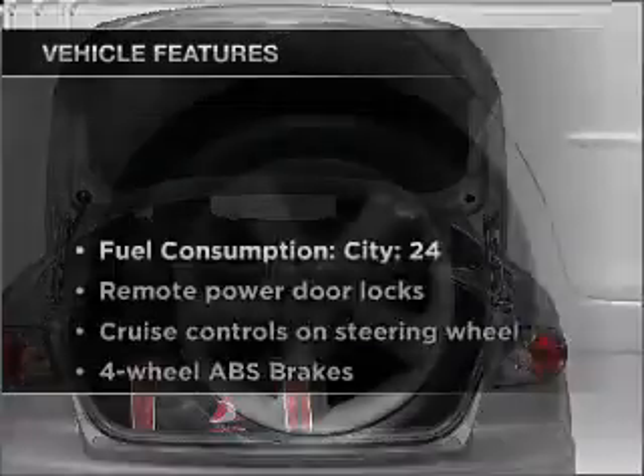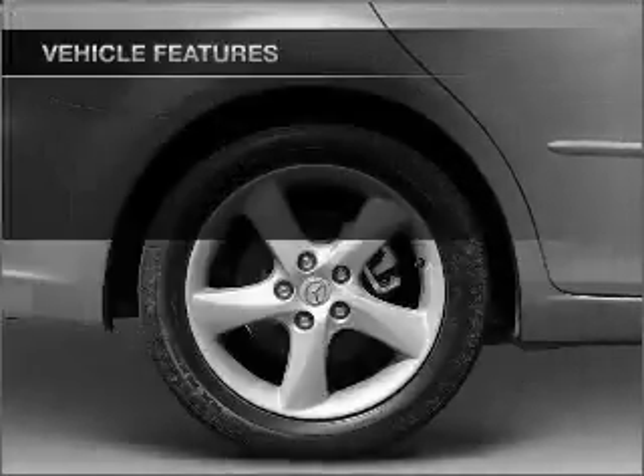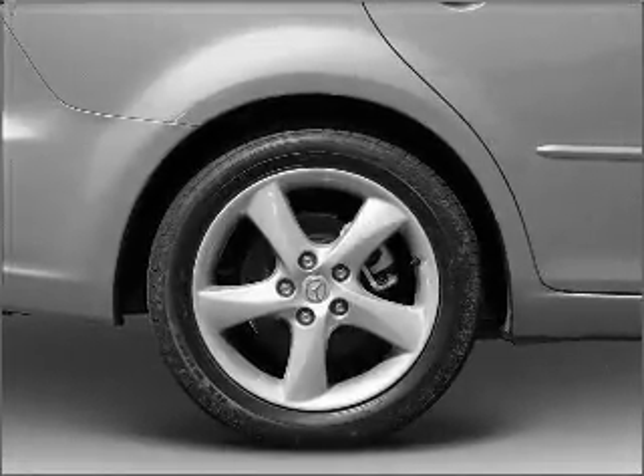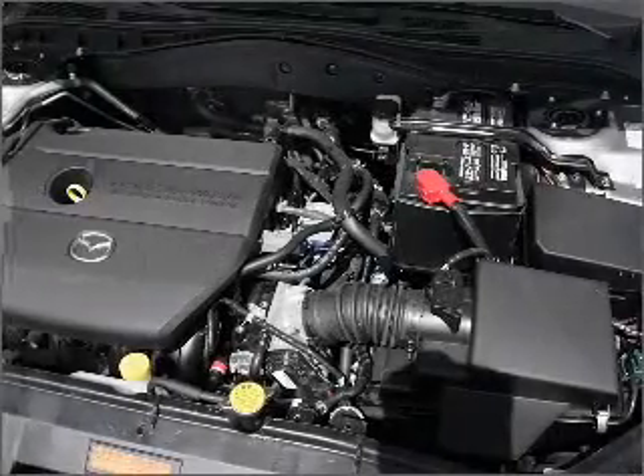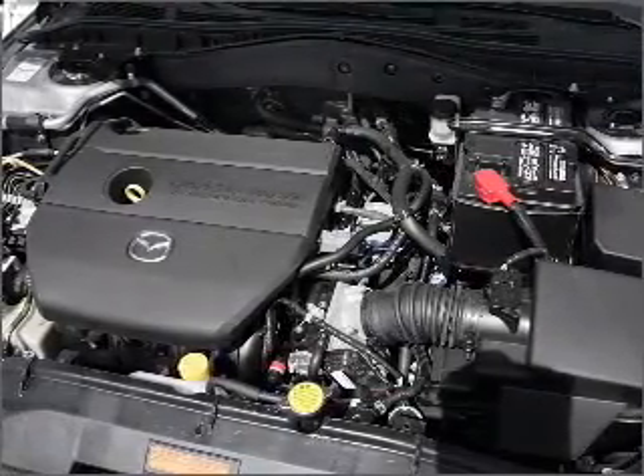Enjoy these notable features that are included in this ride: power door locks, power windows, power steering, cruise control, power mirrors, an alarm system, an AM FM stereo with a CD player, and an adjustable tilt steering wheel.